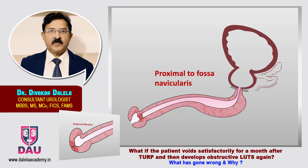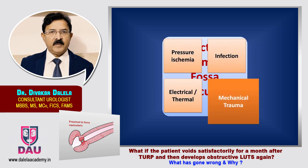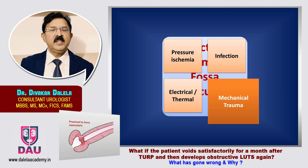In another situation of stricture at the level of the urethra just proximal to fossa navicularis, the main etiological factor is mechanical trauma. At the time of introduction of the sheath, the sharp edge of the sheath can rub as it enters from the wide fossa navicularis into the narrower urethra — there is a change in calibre — and at this point there is frictional and abrasive injury which results in a stricture later on. There can be pressure ischemia in some patients from a wider catheter, but mechanical trauma is the main factor.